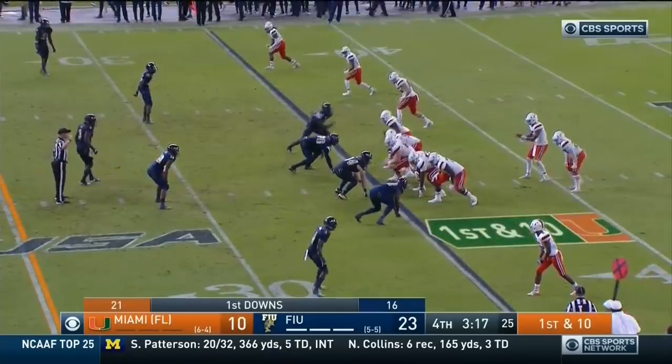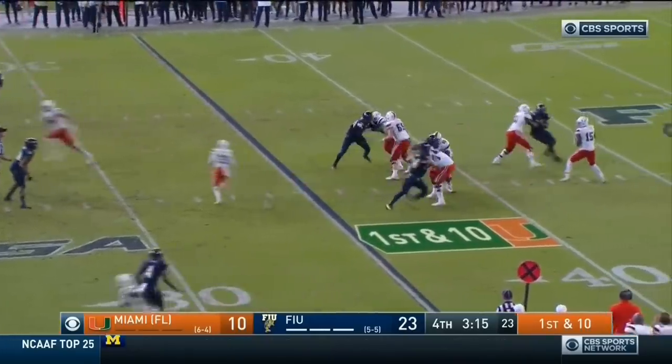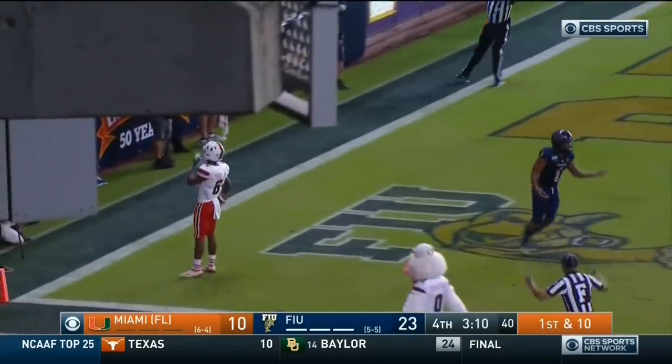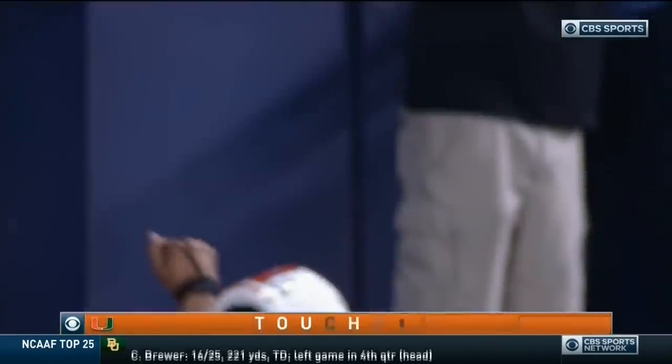This concept being thrown by two-by-two formations on first and ten. Williams pressured, steps up, fires — end zone, open! Touchdown, touchdown, Miami. Mark Pope.